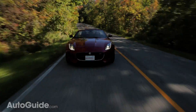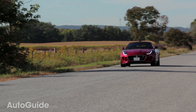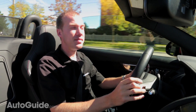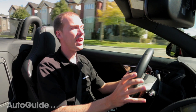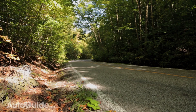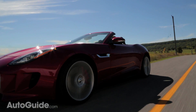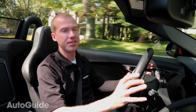Jaguar claims the F-Type V8S will sprint from 0 to 60 mph in only 4.2 seconds and continue all the way up to a 186 mph top speed — that's pretty damn quick. There is so much power at any RPM and any gear that you're constantly fighting for traction at anything below highway speeds. But then there's the sound. The sound of this V8 is amazing. Every Jaguar and Land Rover I've driven lately has sounded great, but the F-Type takes it to a whole new level. I've owned a lot of cars with modified exhaust and this vehicle stock is louder than almost all of them.